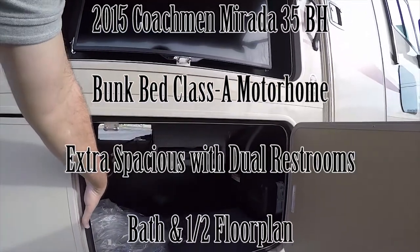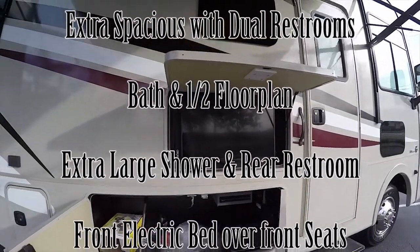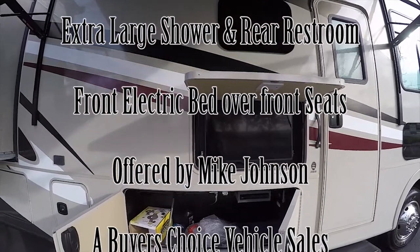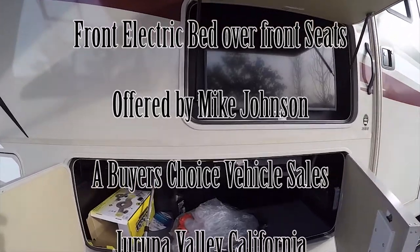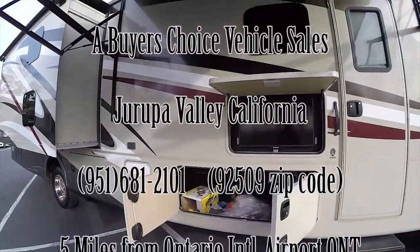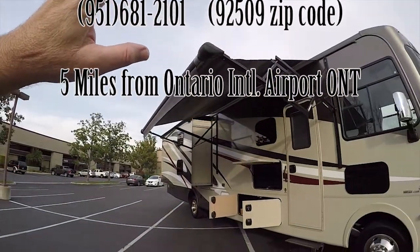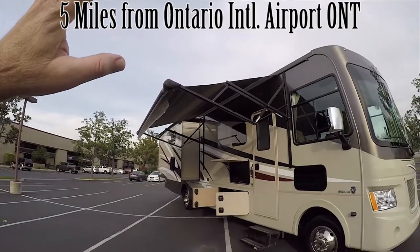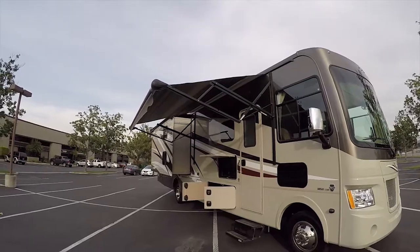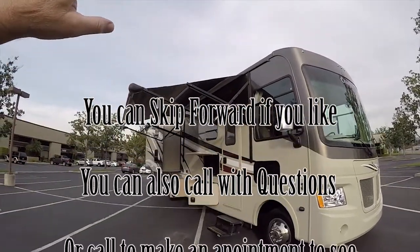It's got full pass-through storage compartments. Outside, there's an entertainment center with a 32-inch exterior TV and a DVD player. This is a high-performance motorhome. This is about a 30-plus minute video, so you can fast-forward through it. But in less time than it would take you to drive to your local motorhome dealer, you'll get a full understanding of what I'm presenting to you.